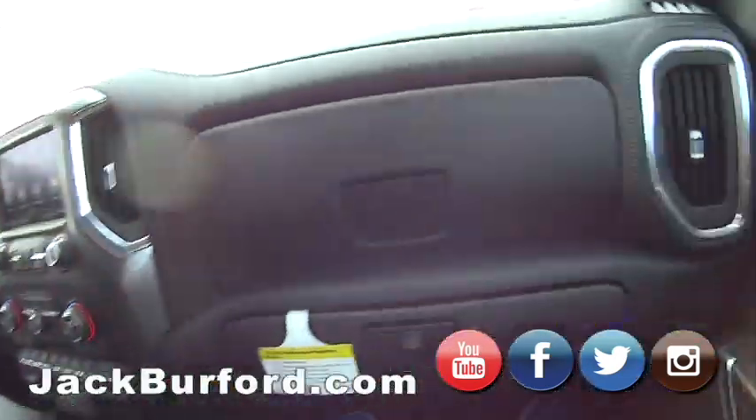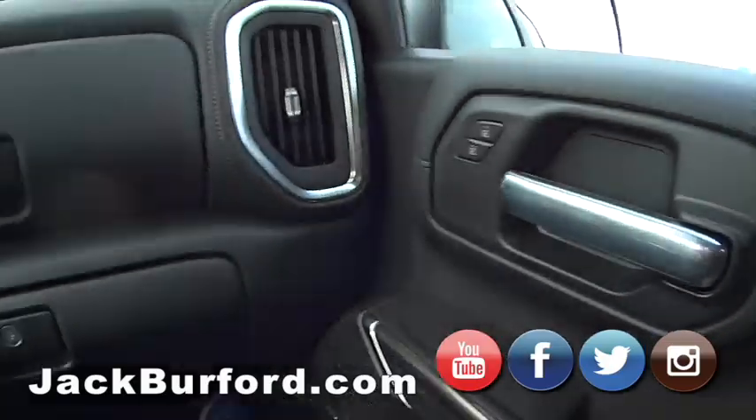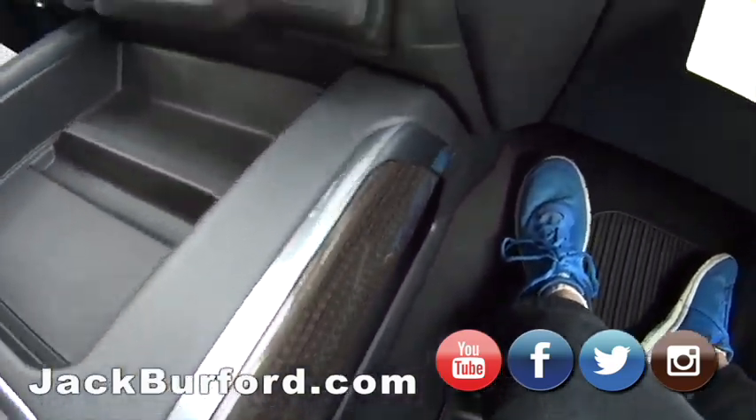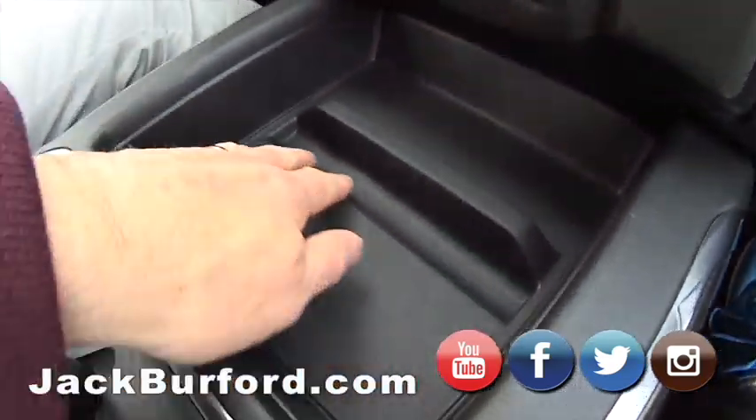What they really like about the RST trim model — and a lot of people seem to like this — is this center console part here. It goes all the way to the floor. You can put your pins in there, sunglasses up here.